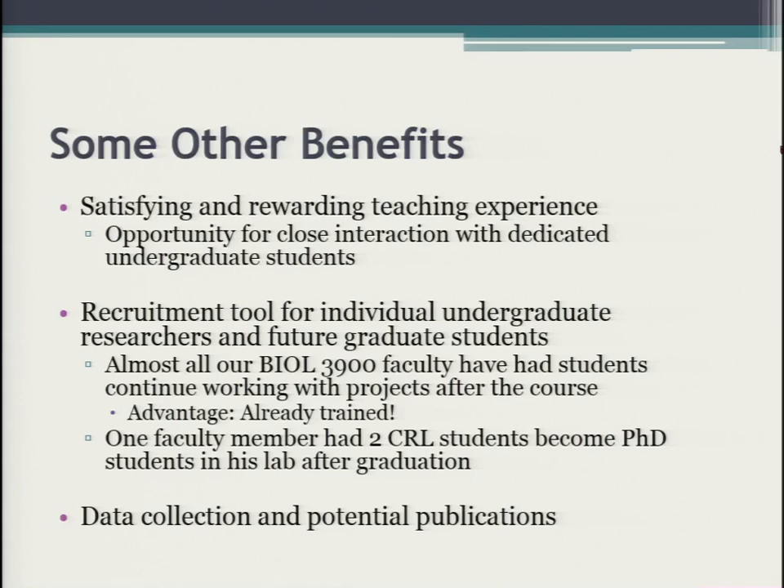We limit the course to 16 students — that's what the facility can handle. With those 16 students, you're training them in your research area and generating interest in your work. If they're not graduating immediately — we have both juniors and seniors — those who are around for a while are already trained to continue the work after the semester. Almost all of us have had students continue at least a semester or more in our individual research labs. One faculty member even recruited two new PhD students out of his first time teaching the course.